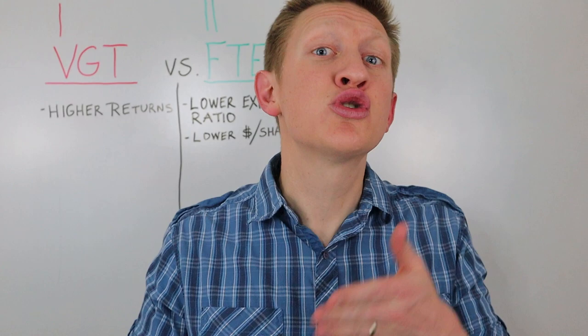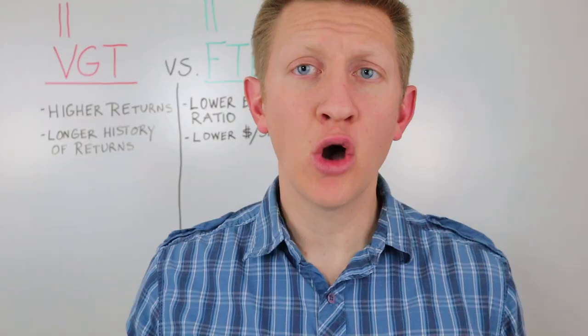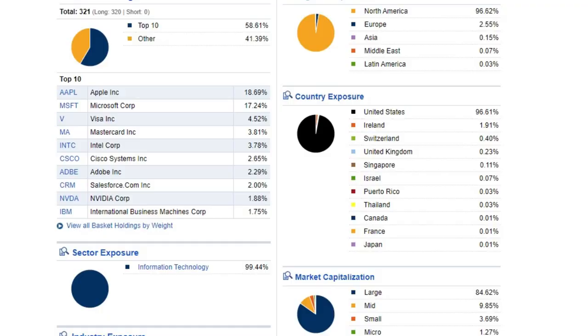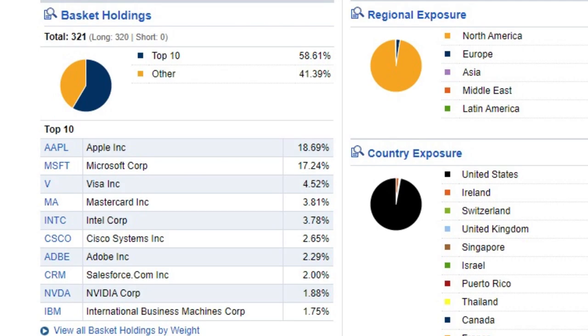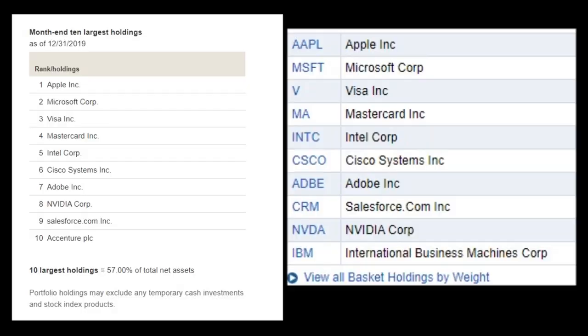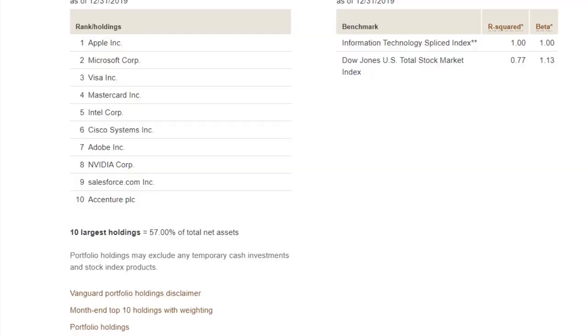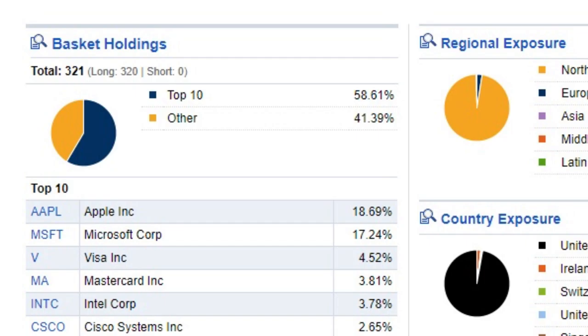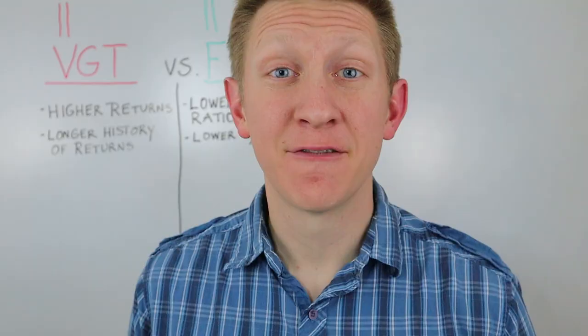Let's look at the portfolio holdings inside these ETFs. Vanguard's VGT has 324 holdings and Fidelity's FTEC has 321 holdings. The top 10 investments in each ETF are exactly the same — which is expected since they're both index funds. VGT's top 10 holdings represent 57% of its assets, while Fidelity's top 10 represent 58.61%. From a dividend perspective, both Vanguard and Fidelity have a dividend yield of about 1%. This round is a tie.